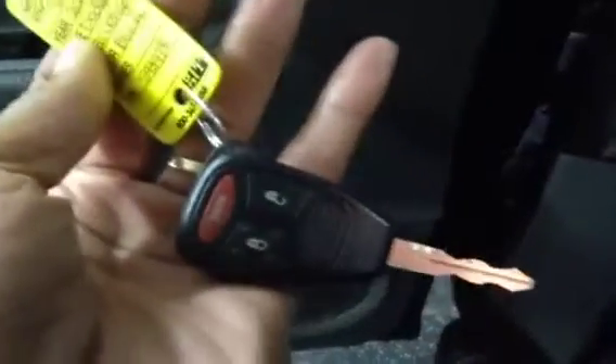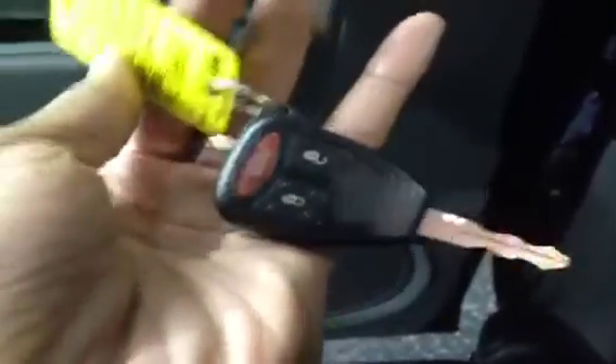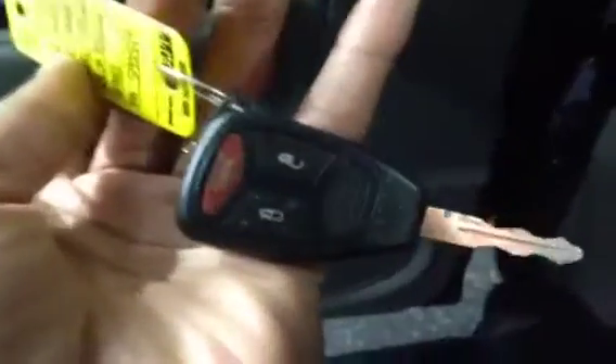Inside the interior of the 2005 Dodge Durango, you'll notice it comes with one key. This key actually doubles as a key fob — it has the lock and unlock and panic button integrated with the key.